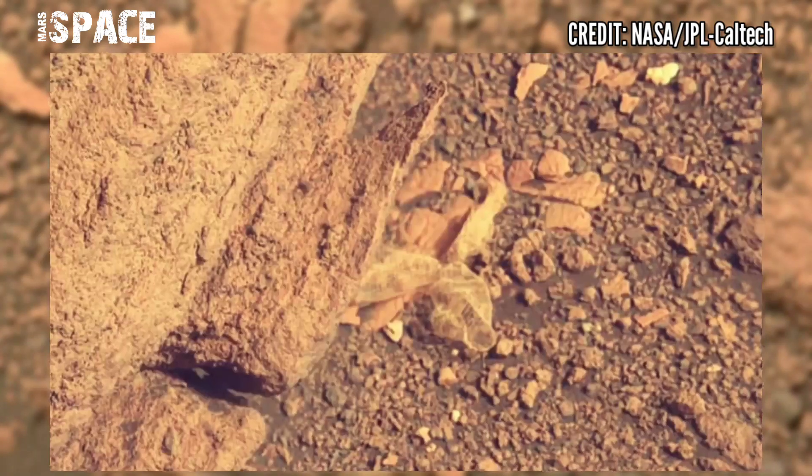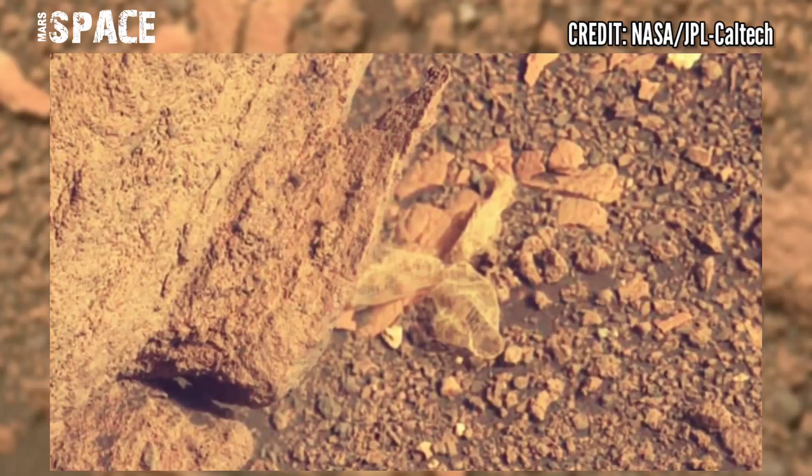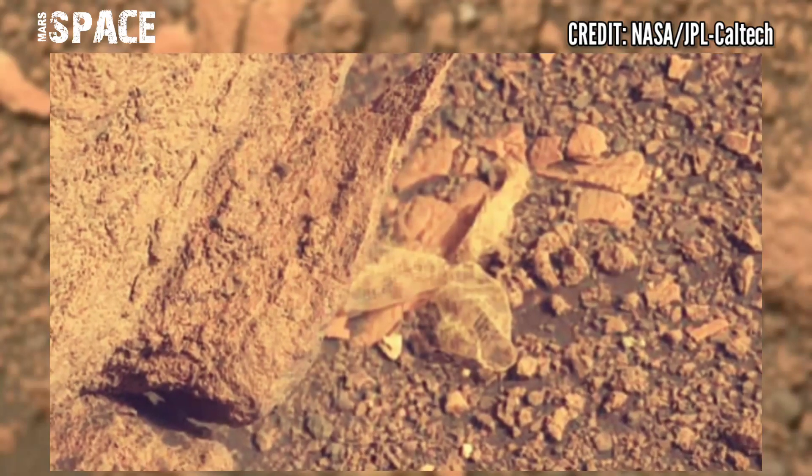What is it? It looks like debris from the landing of the Perseverance rover. What do you think about it?